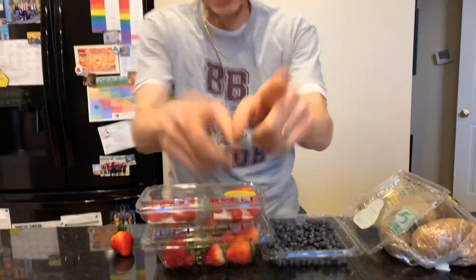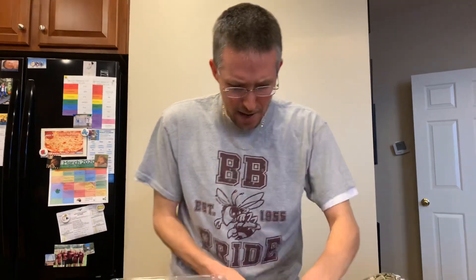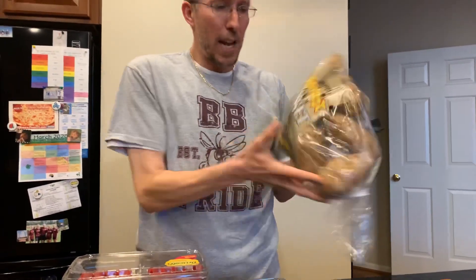Hi everyone! Don't mind me. Let's see here. Yesterday we had a problem — let's close these up real quick. Potatoes.